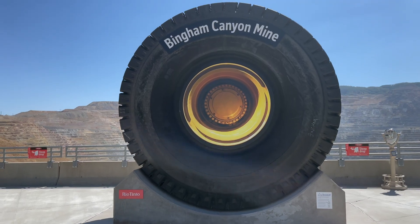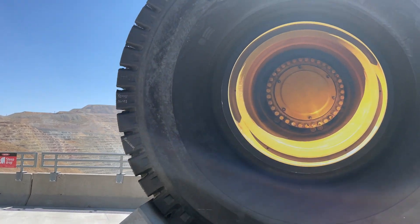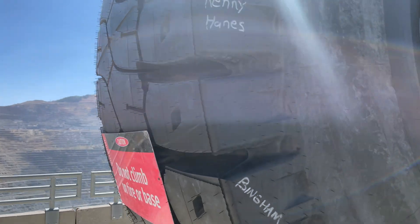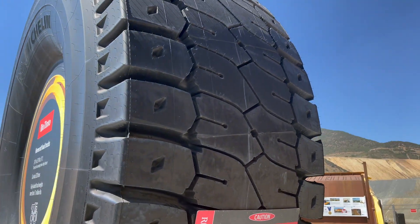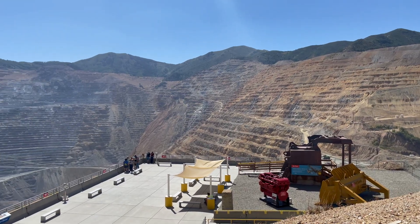We're not able to get up close to the big rigs — the mine haulers hauling minerals — but they do provide this massive tire on display to put things into perspective. This tire has a width of just over four meters, that's 13 feet, weighs 12,000 pounds, and costs over $50,000. That's a lot of rubber.